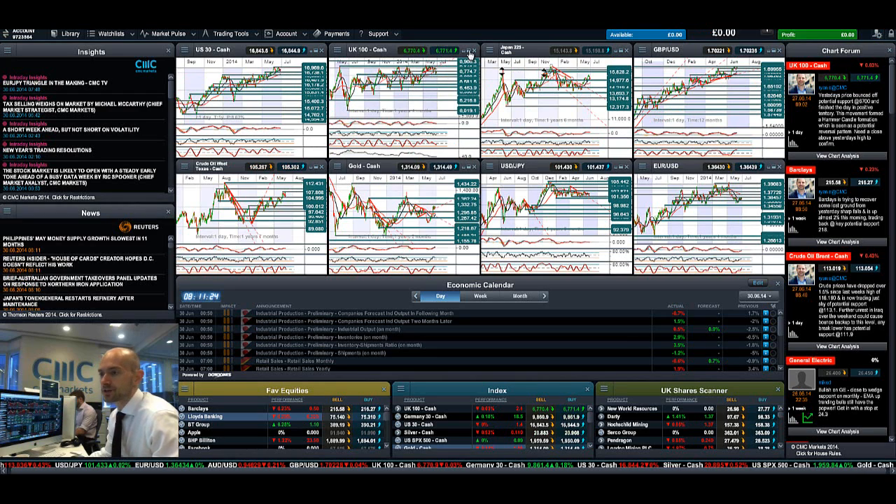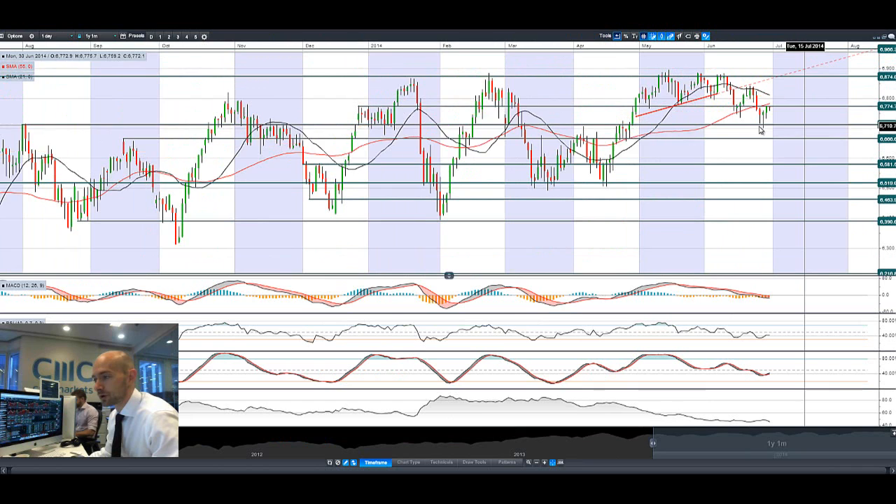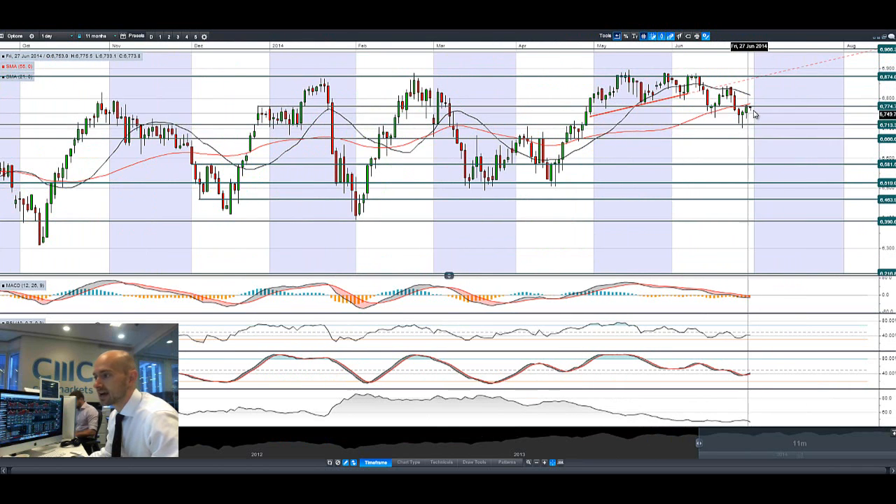Looking at the UK 100, it's slightly different from most other global markets, having actually posted quite a decent candle on Friday. We are blocked with potential resistance at 6,774 — a break and close above that would get us above the 55-period SMA and potentially re-challenge 6,874. We've not broken that level yet, closing right on it but not punching through this morning, which is a little bit surprising. The candle is changing from green to red as we speak, and most global markets are slowly edging up but not showing any massive conviction.